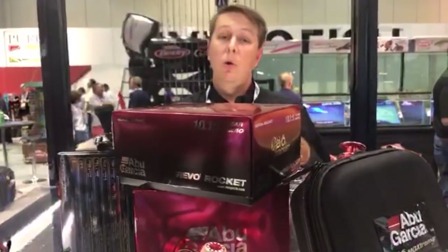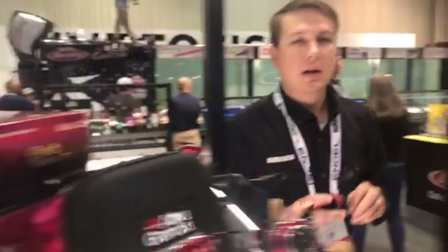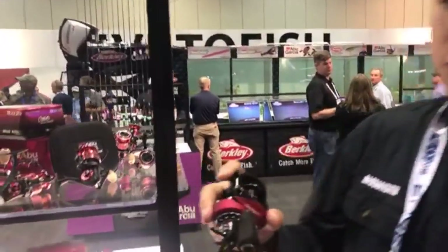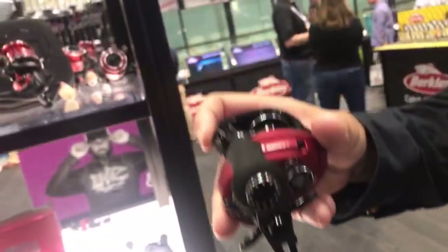I think we're live. Let's try this one more time. We took you through the ABU Garcia Berkeley show to see some of the cool hard baits in the Berkeley section over there. Before we leave, I wanted to show viewers the Revo Rocket.